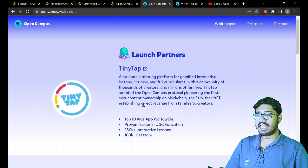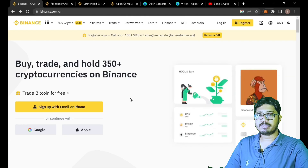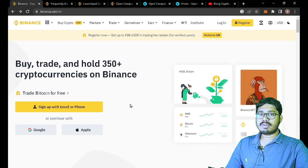If you have an Open Campus EDU token, I will tell you a lot, and you will be able to participate in Binance's launchpad and make 10x to 20x profit. This video is very important — don't skip the video.